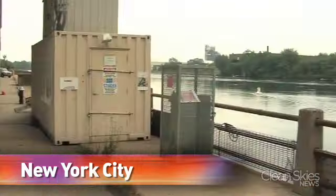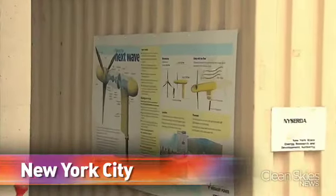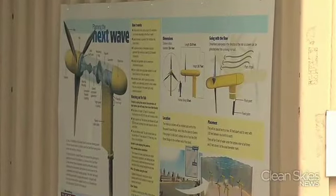In this little shed along New York's East River is a big idea. Verdant Power says they may have the next wave in renewable energy.